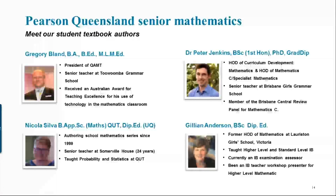Alongside these four authors, we have a pool of about 20 Queensland maths teachers who've been working very closely with us in terms of reviewing our content, answer checking, and helping us develop some of the student resources. All of these things have been put in place to make sure that this series, which has been developed for Queensland and this new syllabus, has that Queensland input to ensure the familiarity I mentioned earlier.